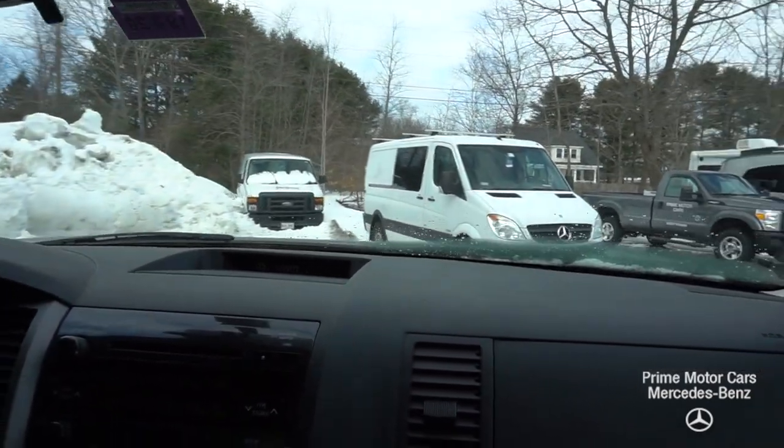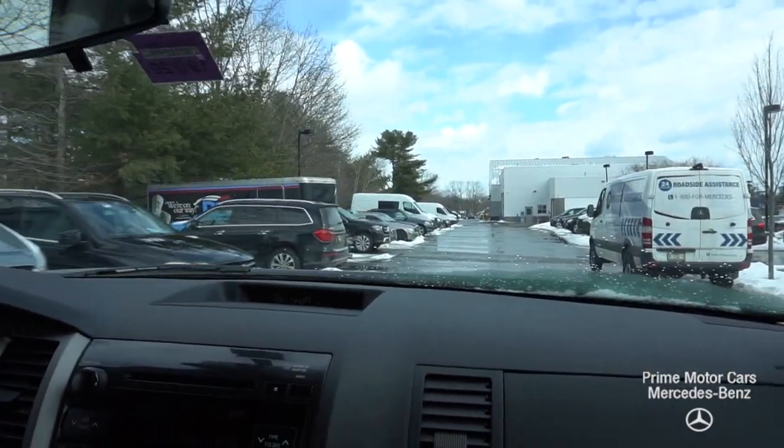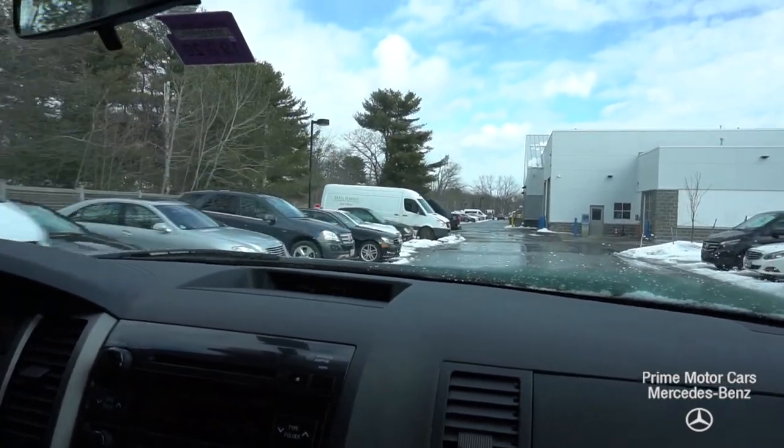Sounds great. Drives really smooth. The brakes are really nice and tight on this, and the steering is really tight. It's in great shape.